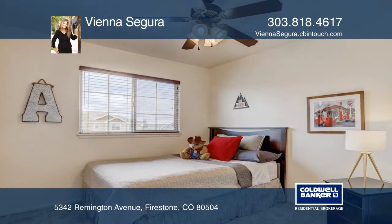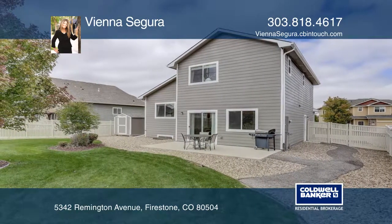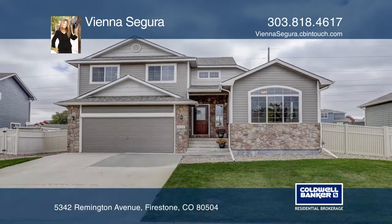Be sure to check out the nice work shed in the backyard. Easy access to Denver, Boulder, and Fort Collins. Check it out today with Vienna Segura.